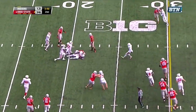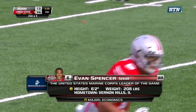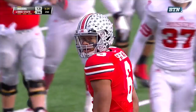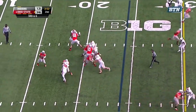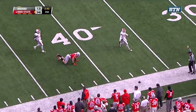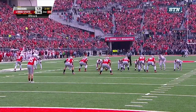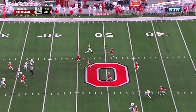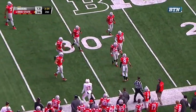Ezekiel Elliott hit — falls forward for a yard, T.J. Simmons on the tackle. Barrett keeps it and is down at the 24-yard line. Barrett on the run — pass incomplete. Ohio State will punt once more, with Wynn back deep for Indiana. Cameron Johnston — this will bounce at the 40-yard line, take a good roll for the Buckeyes, and is down at the 28-yard line.